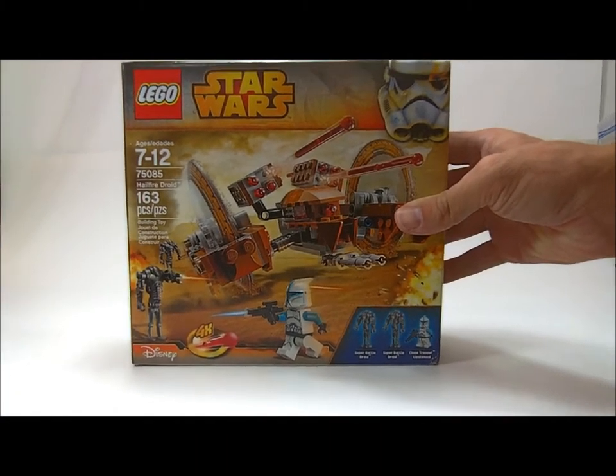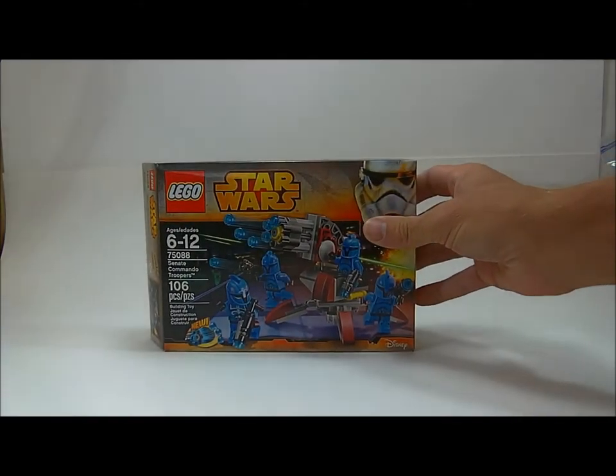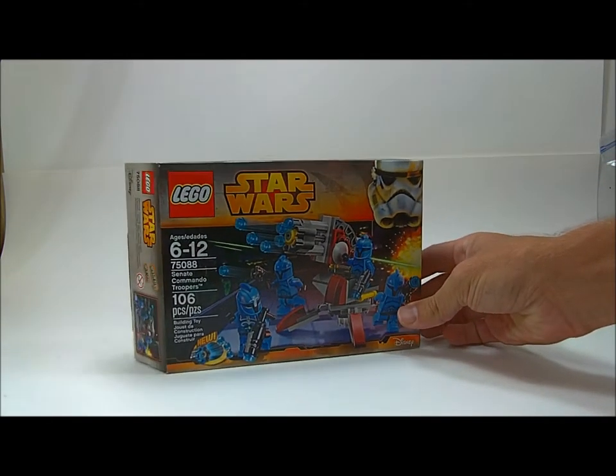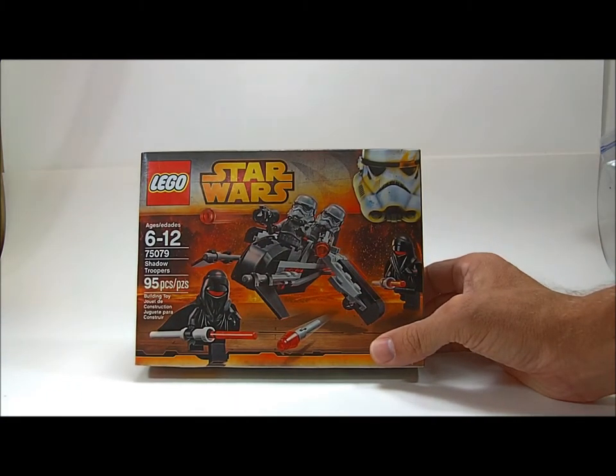And I got the Hellfire Droid. Senate Commando Troopers, which I already opened and put together because this is almost a week late of me doing this video. I got some Shadow Troopers which I also opened and put together already.